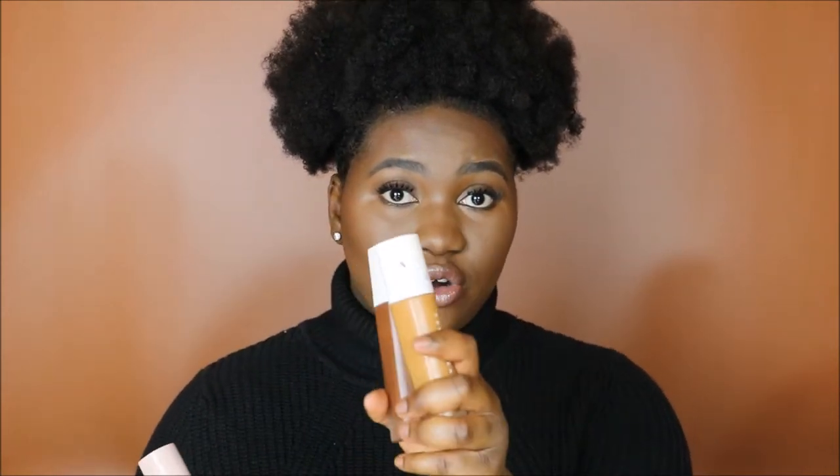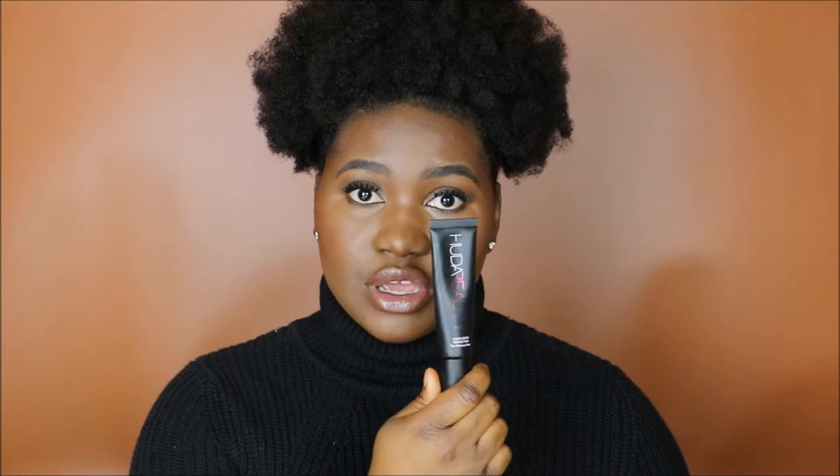On the right side of my face, I have the Fenty Beauty Soft Matte Instant Retouch Primer as well as the Pearl Filter foundation. On the left side, I have the Huda Beauty Complexion Perfection Pre-Makeup Base as well as the Huda Beauty foundation in the shade Nutmeg. We are going to be testing for longevity, settling into fine lines, and all-around performance. The current time is 3:24 a.m. and I have a flight at 6 a.m.